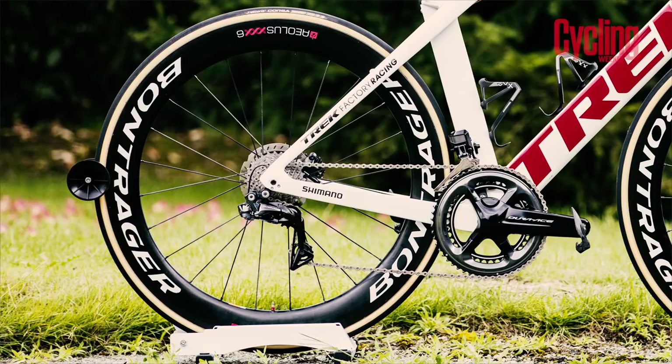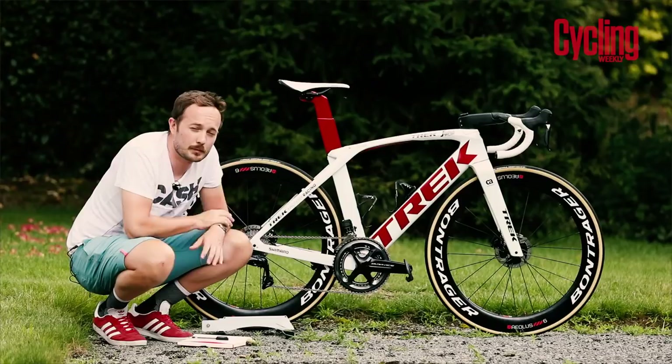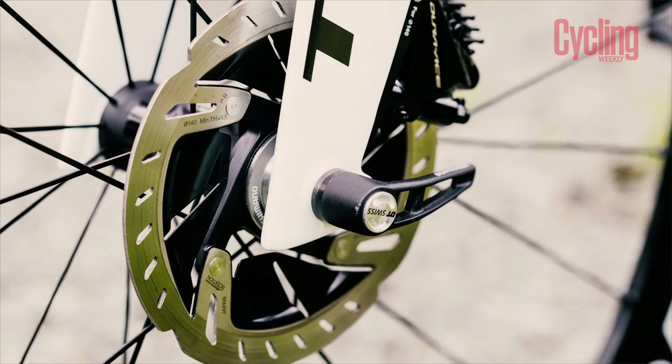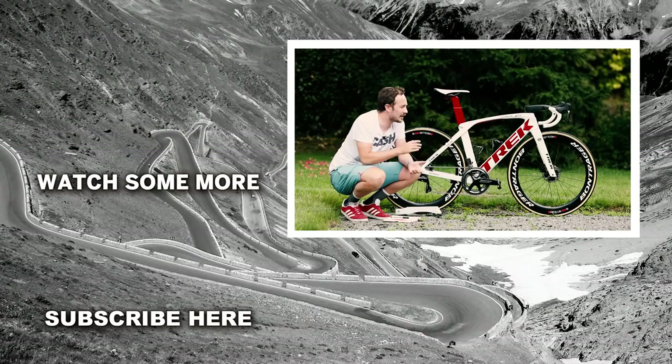With Bontrager being a subsidiary of Trek, the Trek Segafredo team are running brand new Bontrager carbon wheels in the disc brake configuration this year. One of the main partners of Trek Segafredo is Vittoria, so Vittoria tyres will be used throughout the Tour. With Degenkolb and his Trek team exclusively using disc brakes at the 2018 Tour de France, it'll be very interesting to see how they get on throughout the stages.